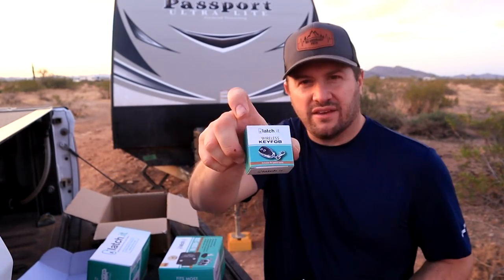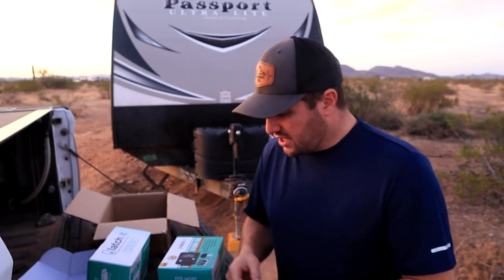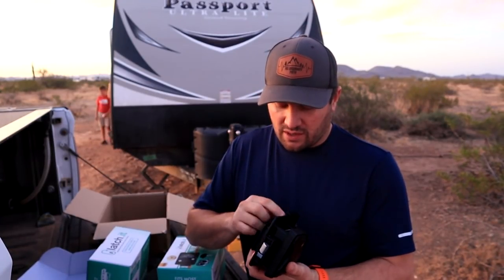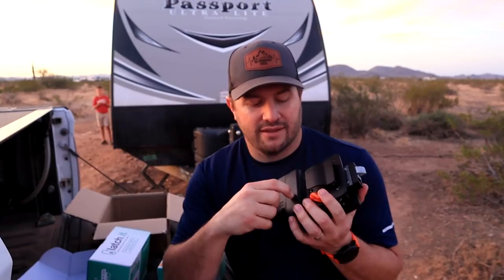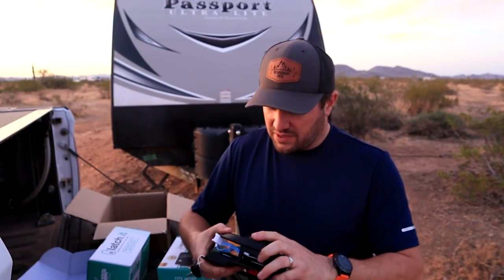There are several things that I love about these. We researched several different other RV lock companies and even had a few reach out to us. We ended up going with this one versus some of the other really popular ones because it's all metal — 100% solid. There's no plastic on this except where the battery clicks in. Everything that mounts to the door — the latch, all the lock pieces — everything is metal. I love the fact that it is solid.